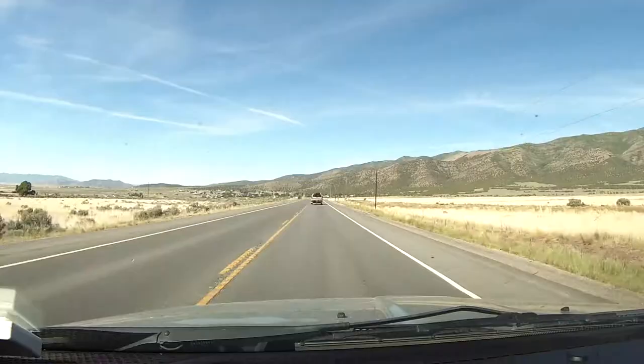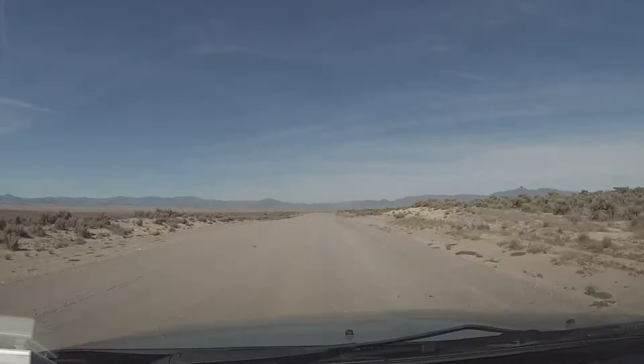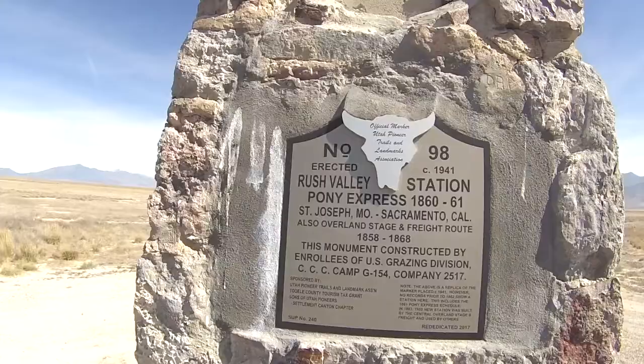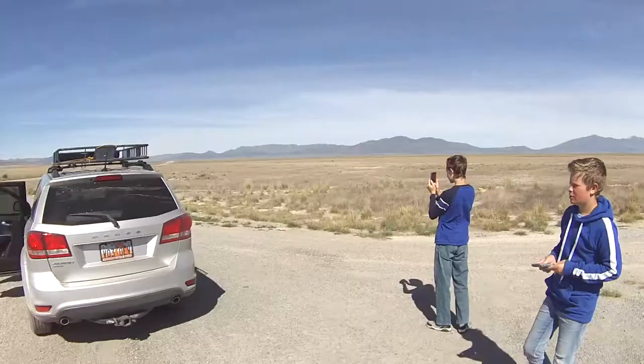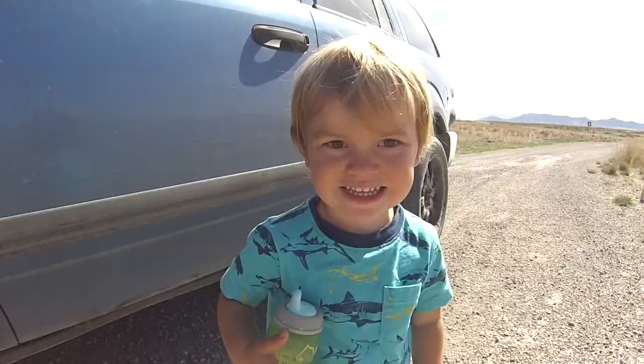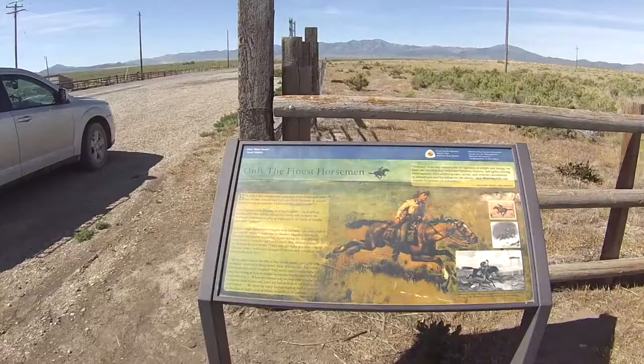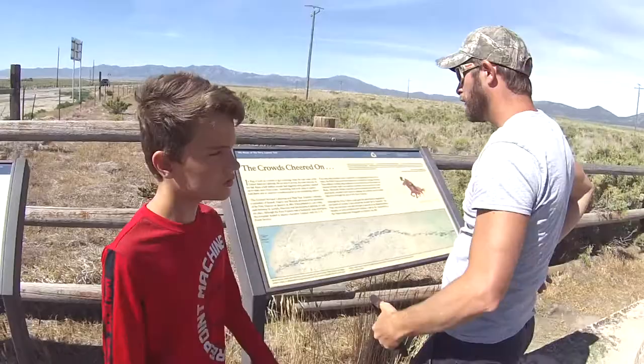Coming up on Cedar Fort and we're just gonna keep going. On the Pony Express trail, one of the historical markers — check it out, Rush Valley Station. This place is pretty cool out here in the middle of the desert. We've now passed the Rush and the Faust Pony Express historical markers. The next one coming up is Simpson Springs, and it's just a long drive on a dirt road.